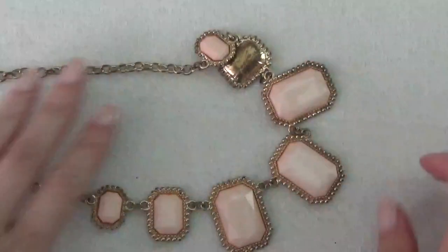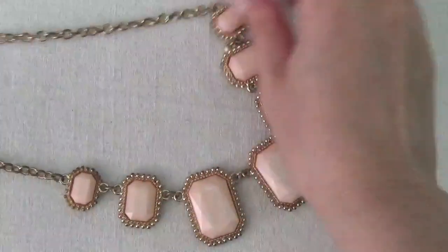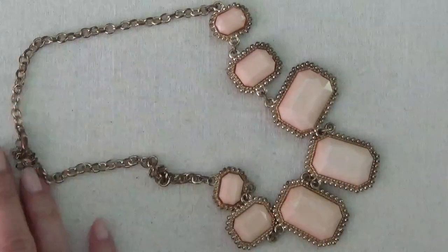Okay, another necklace. This one has plastic rhinestones, light pink color. Looks like there's some fading on this. Gold tone chain.